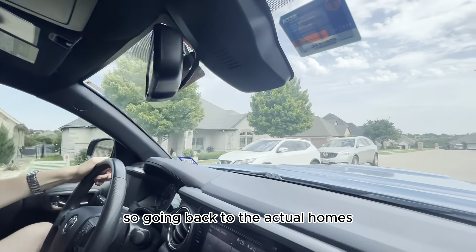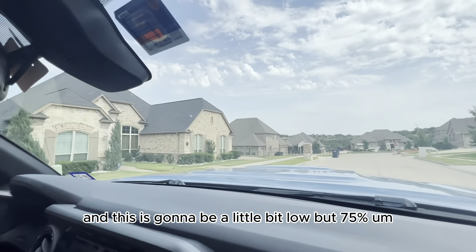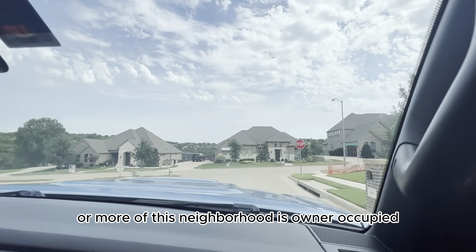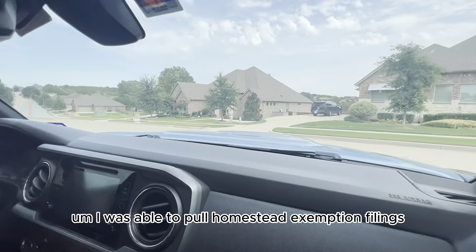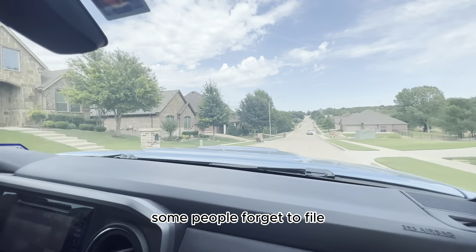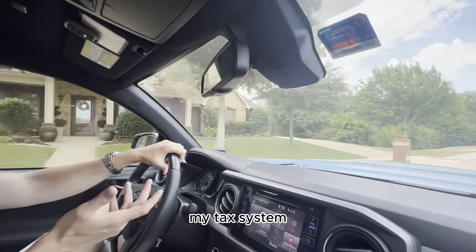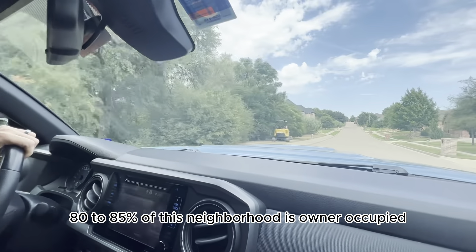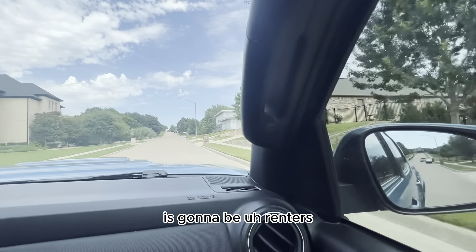Going back to home ownership: when I ran the numbers, 75% or more of this neighborhood is owner-occupied. I pulled homestead exemption filings, so that number is probably a little low — some people forget to file. I would be willing to guess 80 to 85% of this neighborhood is owner-occupied and 15 to 20% max are renters.